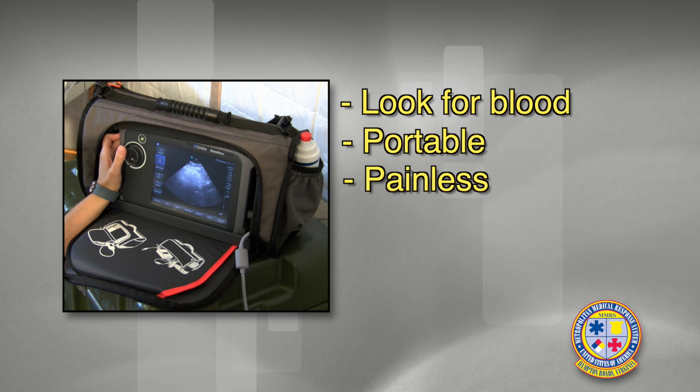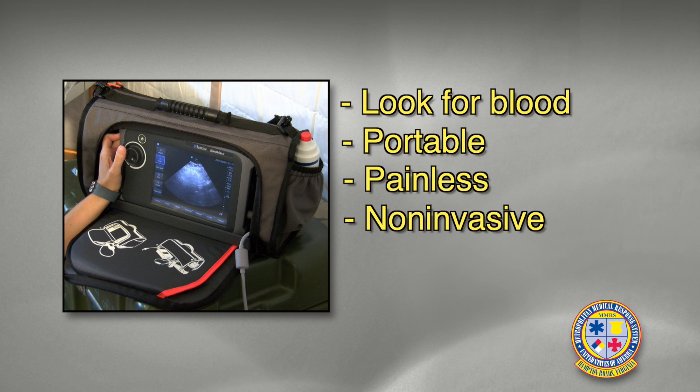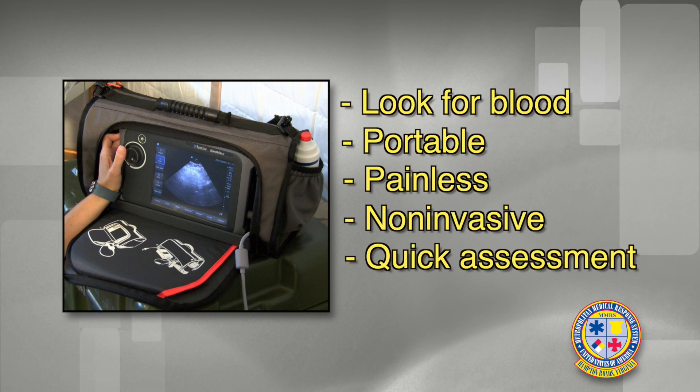The advantages of the FAST exam are that it's a portable exam, it can be done painlessly, it's non-invasive, and it's a very fast way for us to tell if someone needs to skip other diagnostic tests and go straight to the operating room.